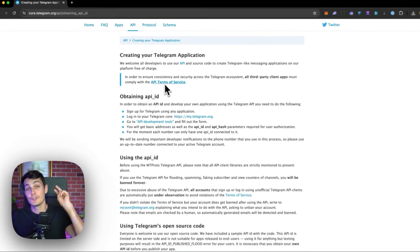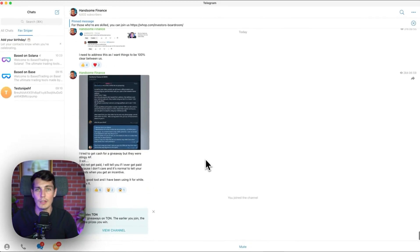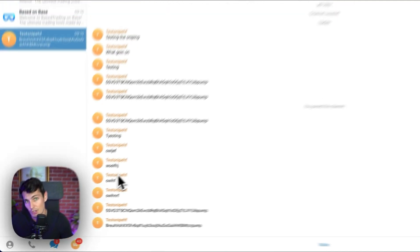For this, we are going to need two things. One would be another SIM card to have a new Telegram account. And a second thing would be to create an API with Telegram. Why do we need a Telegram API? It's to be able to monitor everything that happened in our Telegrams — basically monitoring all the channels and seeing when there is a new message arriving.